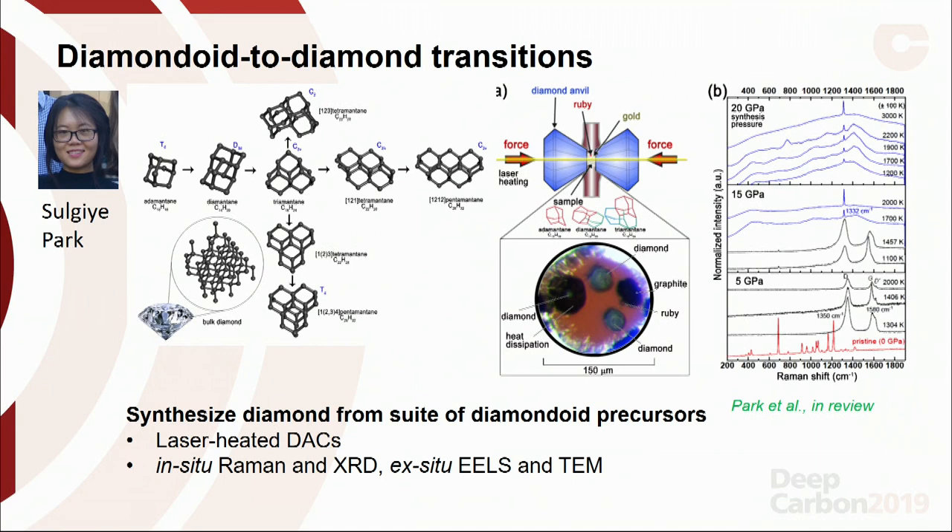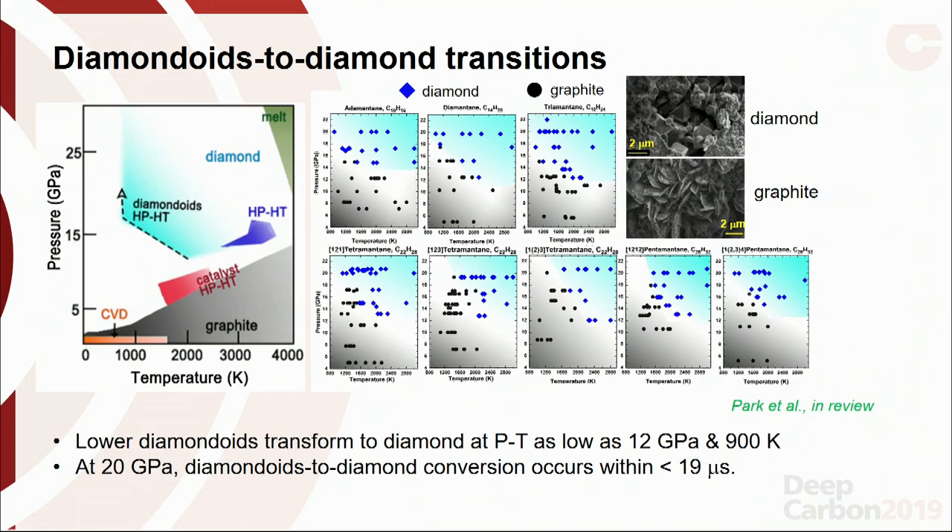Because diamondoids have diamond cages, we thought they might be a good precursor for making bulk diamond. Postdoc Silgy Park compressed a suite of diamondoids in a diamond anvil cell, heated them, and used in situ Raman and X-ray diffraction plus ex situ EELS and TEM on recovered products. At lower pressures and temperatures they form graphite; at higher pressures and temperatures they form diamond. Notably, diamondoids form diamond at especially lower temperatures, and conversion can happen in less than 20 microseconds at 20 GPa, making them promising precursors for diamond synthesis.